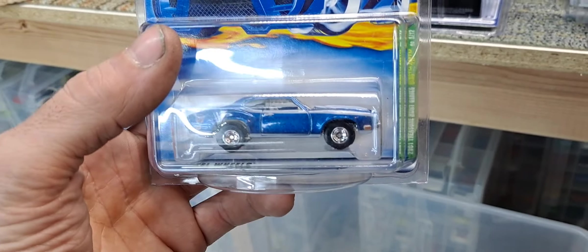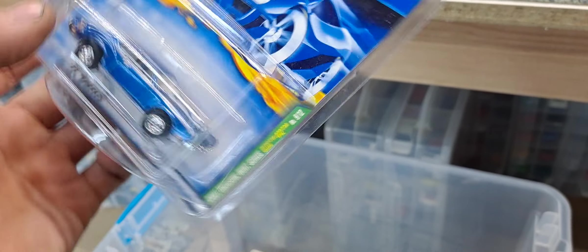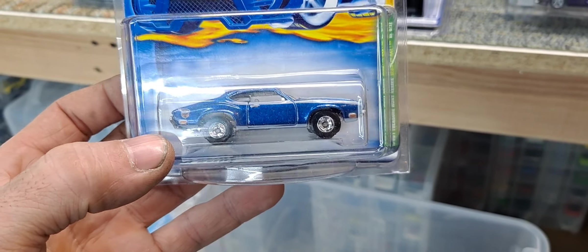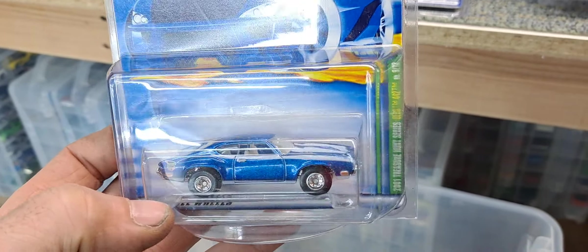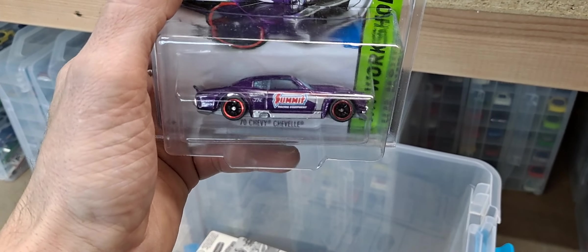I do have a handful of loose ones — not a whole lot. I probably have 10 or less loose super treasure hunts. They've always been kind of hard for me to open because of what they are and how much they're worth. So this is a 2001 treasure hunt series Olds 442 — not the best Olds casting they have, but it is a treasure hunt with real riders. Not all the treasure hunts from before there were supers would have real riders; sometimes they'd have two variations, one with real riders and one without.